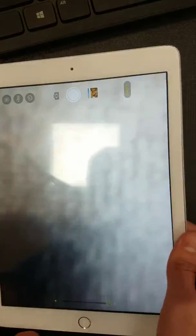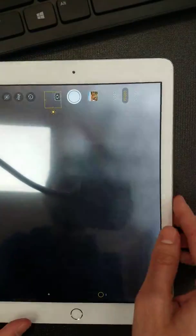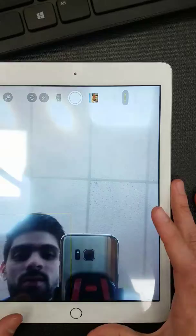Let's see the camera. Back camera is good. The front camera is good.